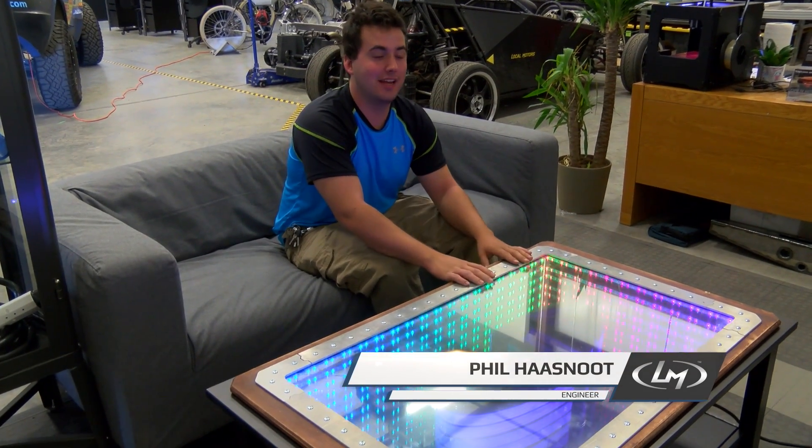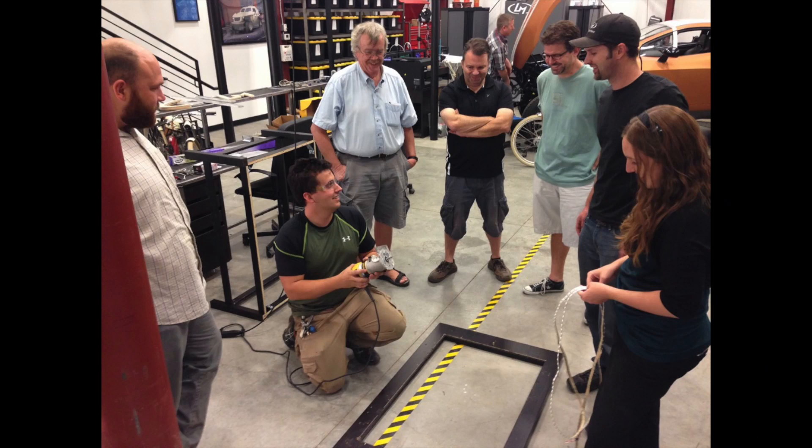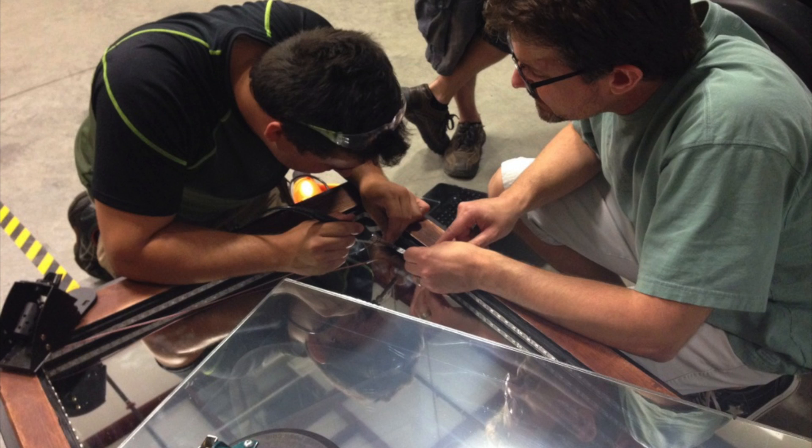Hey guys, Phil here from Welcome Motors. Last Wednesday was the national day of making, so to celebrate here at our Chandler facility we went and had an Arduino build night where we invited community members down to build this awesome infinity table.